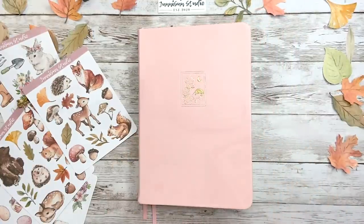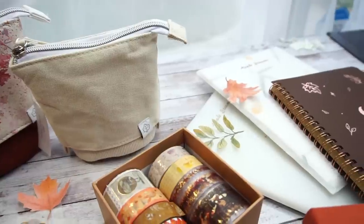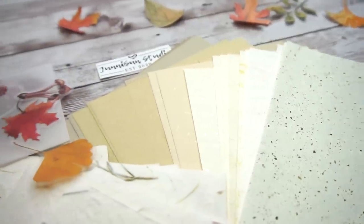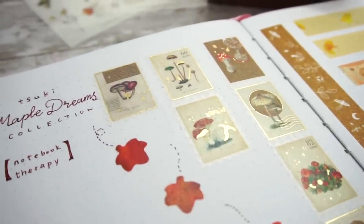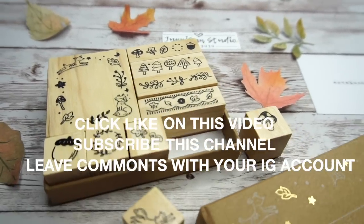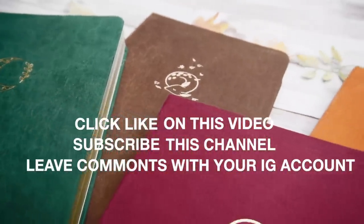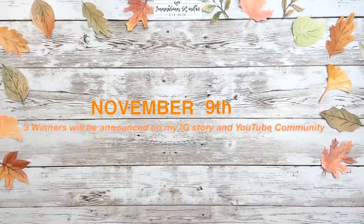Now let's talk about the giveaway I'm holding with Notebook Therapy. There are so many goodies in this Maple Dream Collection, so we decided to set three winners — each winner can pick one item from the collection based on their need. To enter: subscribe to this channel, like the video, leave a comment with the gift you'd like to receive and your Instagram account, and follow both my and Notebook Therapy's Instagram so I can contact you through Instagram message. The winner will be announced on my Instagram and YouTube on November 9th — best of luck to everyone!